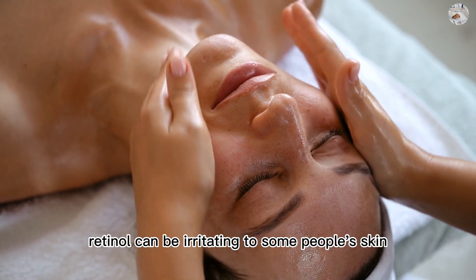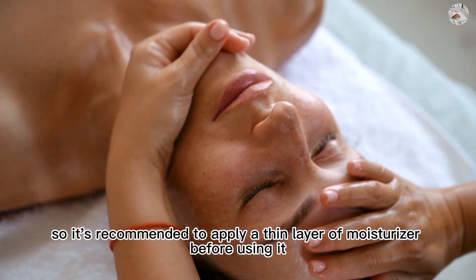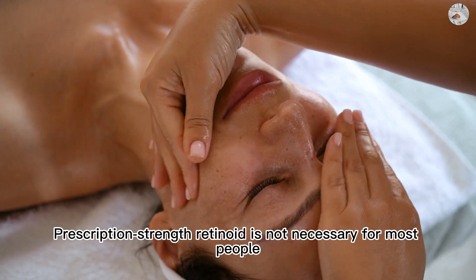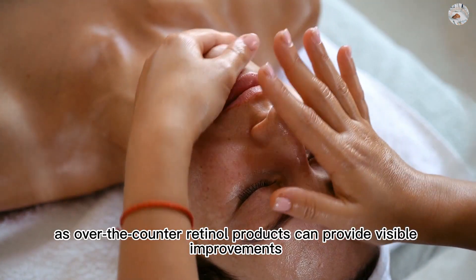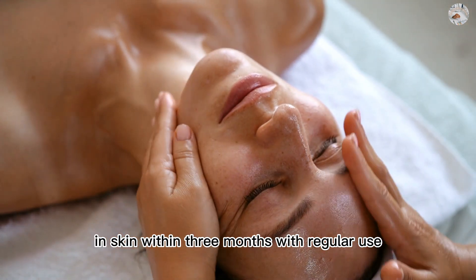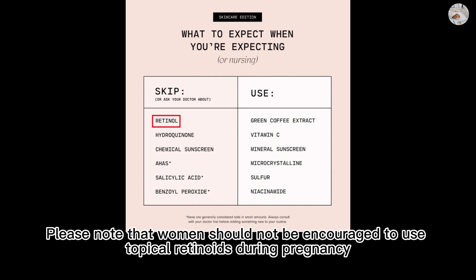However, retinol can be irritating to some people's skin, so it's recommended to apply a thin layer of moisturizer before using it. Prescription strength retinoid is not necessary for most people, as over-the-counter retinol products can provide visible improvements in skin within three months with regular use. Please note that women should not be encouraged to use topical retinoids during pregnancy.